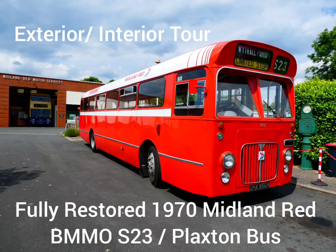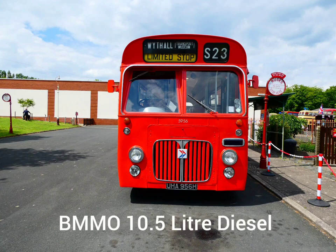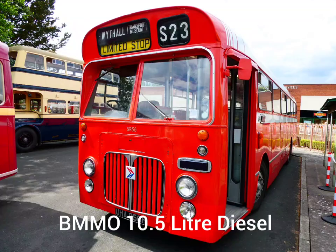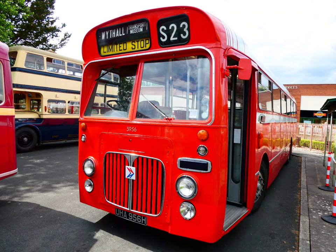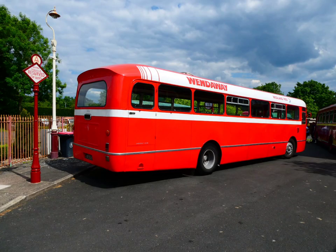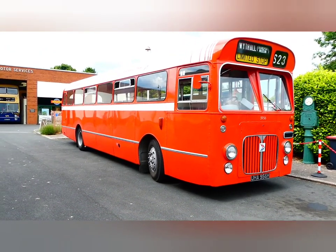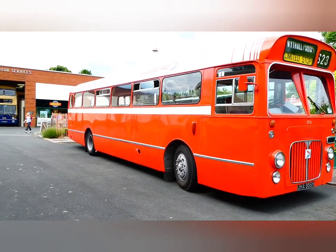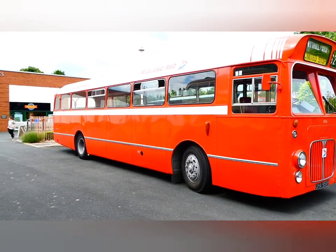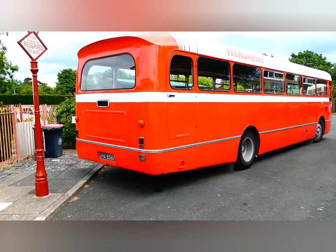Hi everybody, today we've got an interior and exterior walk-around tour of a fully restored 1970 ex-Midland Red bus. It's in stunning condition — it's got a BMMO S23 chassis, Plaxton coachwork, and a BMMO 10.5 litre diesel engine. Let's show you the outside and then we'll move on to the inside as well for you. Enjoy the video.